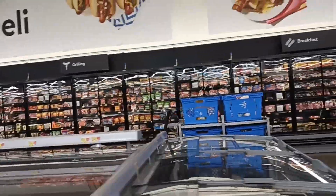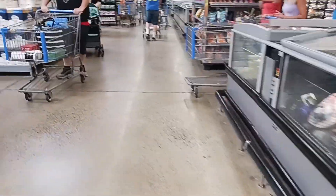This part of Walmart is where they keep a lot of packaged meat, cheeses, and dairy.